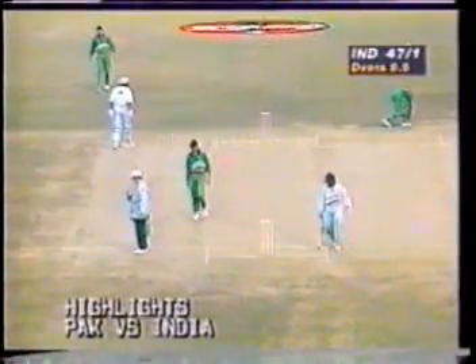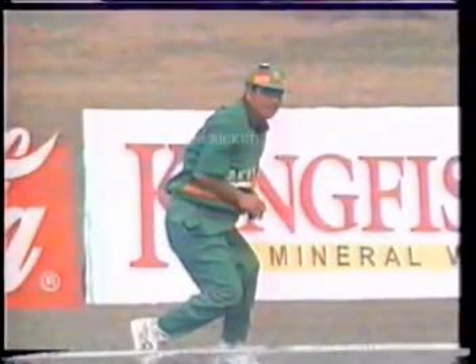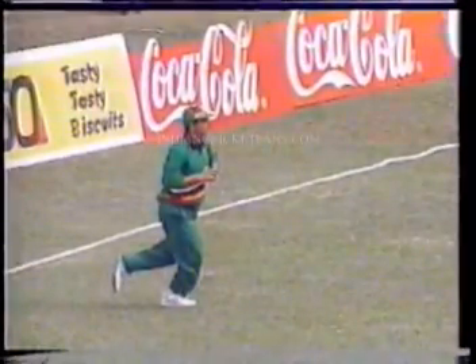That's a very good effort in the end by Mustaka — he saved another boundary there. It's still two runs to Mohammad Azharuddin. The third umpire is being called here, just to see if the fielder had touched the boundary rope when he stopped it. Mansoor Akhtar was the fielder. He just got his leg back the moment it had crossed the boundary rope. I think he's safe there — he saved two runs. Good effort by Mansoor Akhtar, but a good over for India — they're scoring at a fair clip here.